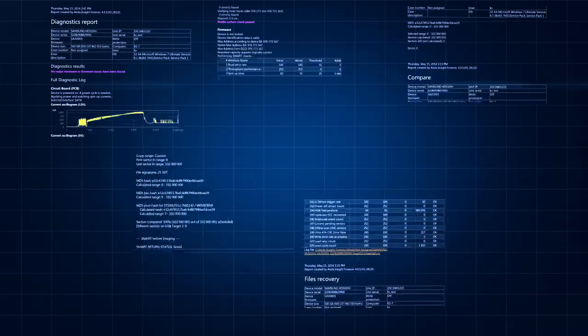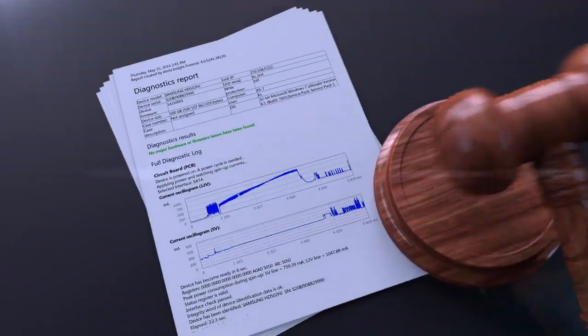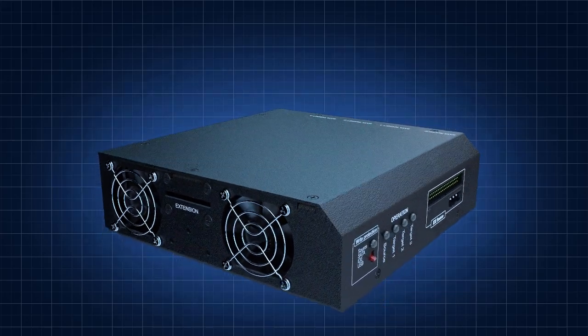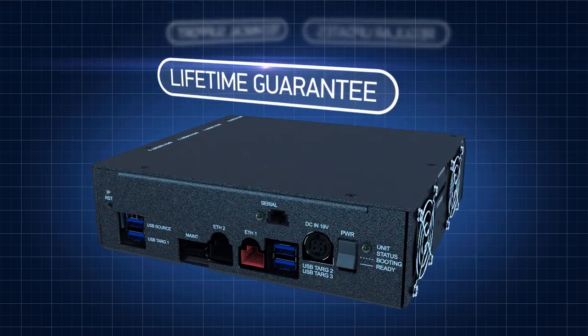Every operation is documented in detail in special logs, which preserves the chain of custody so the evidence can be used in court. By purchasing Atolla hardware, you receive a year-long subscription to software updates, technical support, and a lifetime device guarantee.